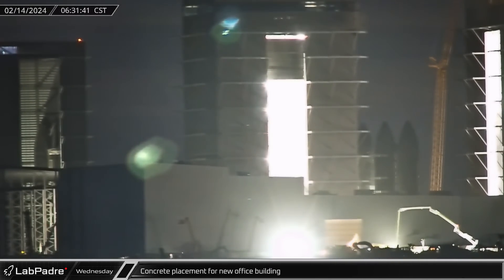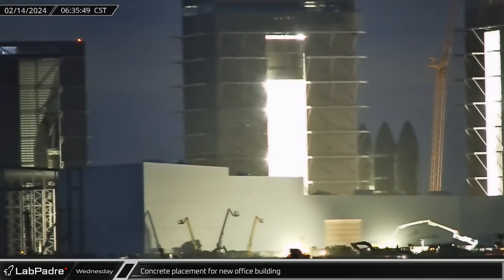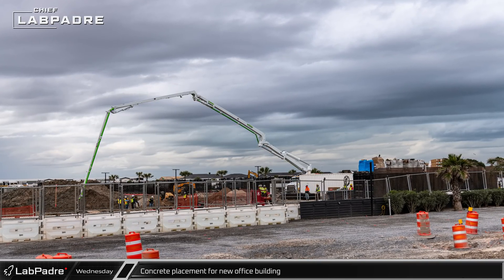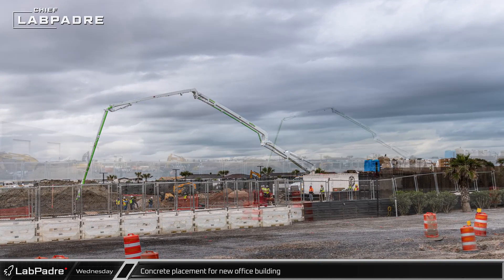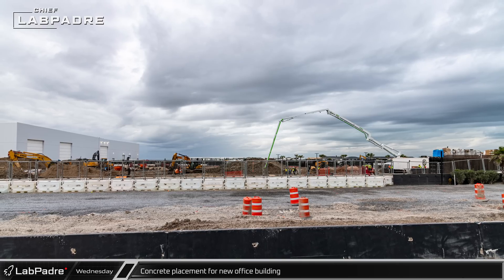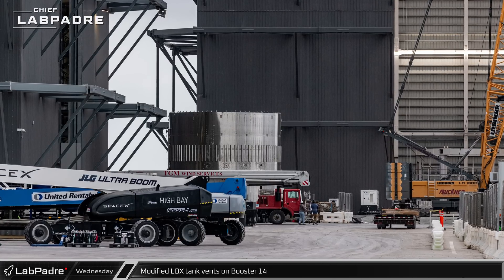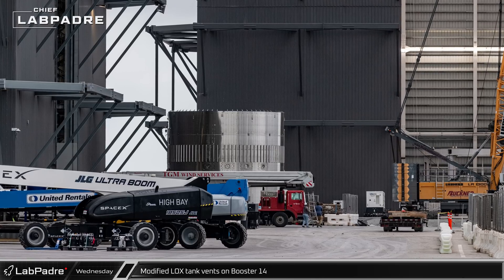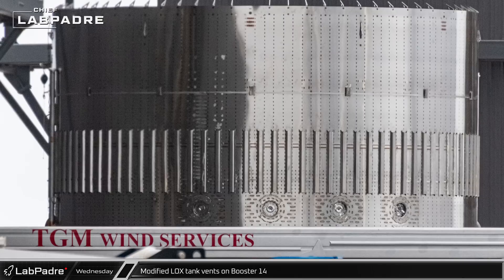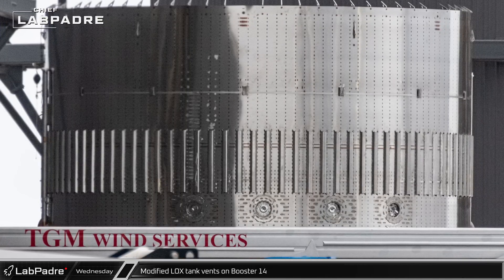As Valentine's Day dawned in Starbase, another concrete pour was started at the presumed site of the new office building. With the filing calling for this building to be over 300,000 square feet, this new construction will mark a massive upgrade to SpaceX's office space. With Starbase now bathed in sunlight, we were able to get a better look at the presumed Booster 14 common dome section outside of Mega Bay 1. It appears that SpaceX has made some slight adjustments to the liquid oxygen tank vents on this next Super Heavy.